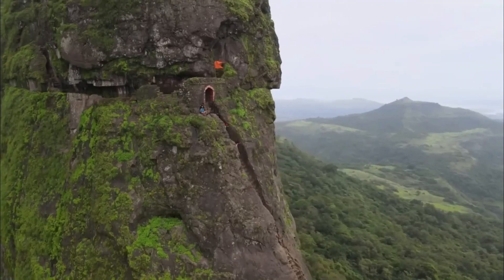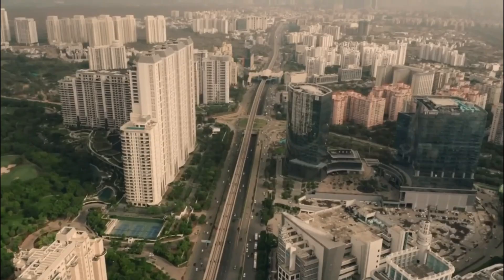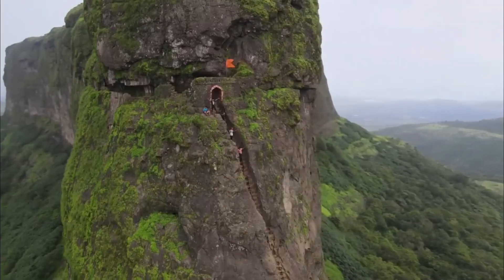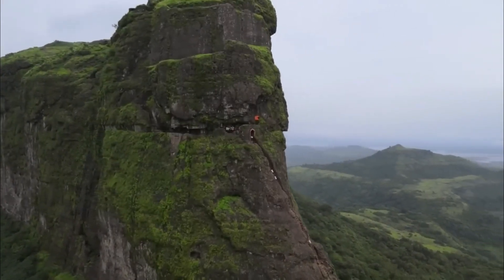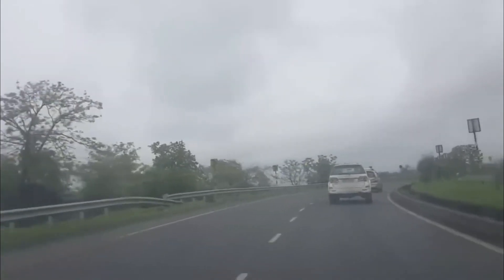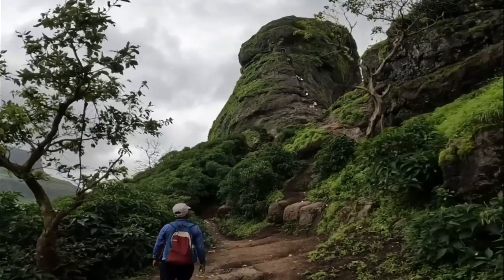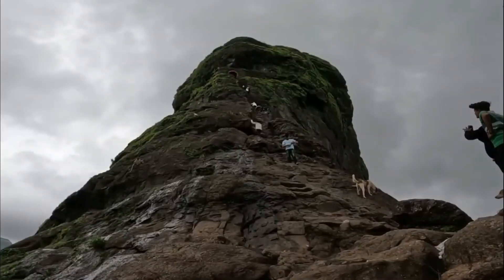Harihar Fortress, also known as Harshagad, is a historic fort located in Maharashtra, India. The fortress holds great significance due to its architectural marvels, strategic location, and the tales of valor associated with it. Let me take you on a journey to explore the captivating story of Harihar Fortress.